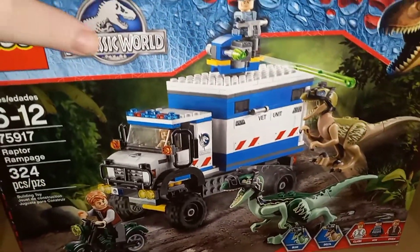And then we have the Raptor Rampage — Jurassic World set, woohoo! Some retired sets.